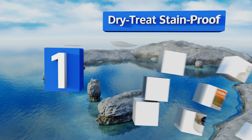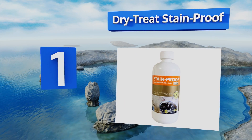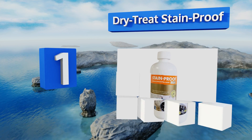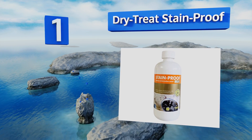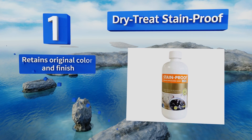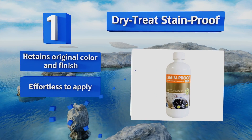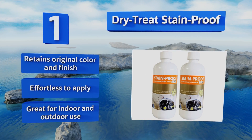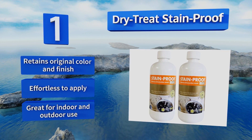Coming in at number one on our list, oil and water won't stand a chance once you've treated your natural surfaces with the ultra strong Dry Treat Stain Proof. With a larger percentage of active ingredients than the competition, this VOC compliant product will penetrate even the densest granite and marble. It retains the original color and finish, is effortless to apply, and is great for indoor and outdoor use.